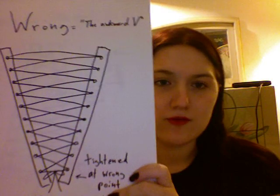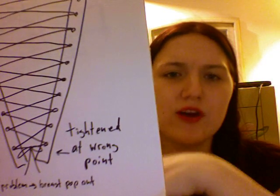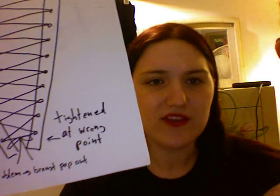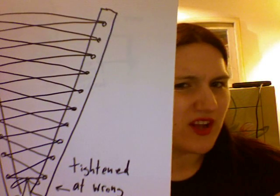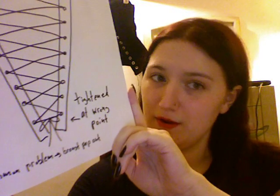Common mistake number two — and number three is very similar, kind of the opposite. Number two is the awkward V. The issue here is that most of the time it means you laced your corset where you tightened at the bottom rather than at the middle. If you lace it and just tighten at the bottom, you'll often have a V that forms at the top. Not only does it not look very good from behind, but there's a tendency for your breast to pop out — especially women with larger boobs — because you just don't have anything holding them in. It's loose at the top. Don't do it.